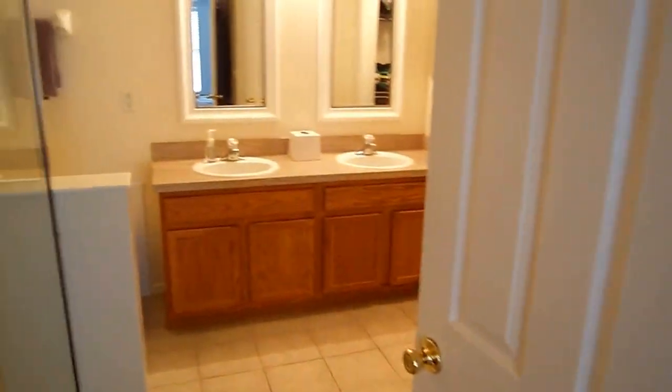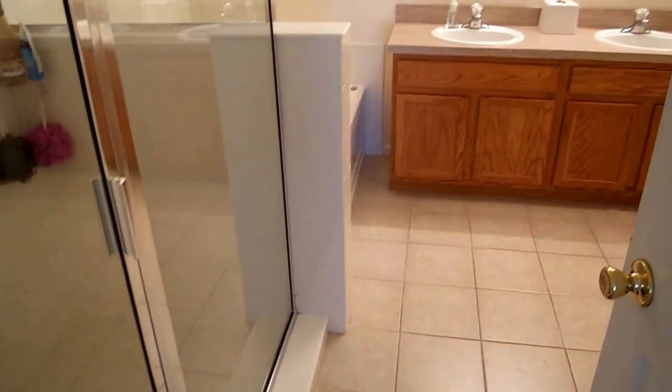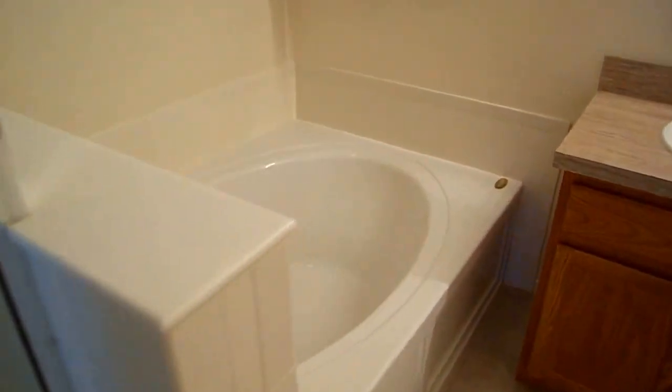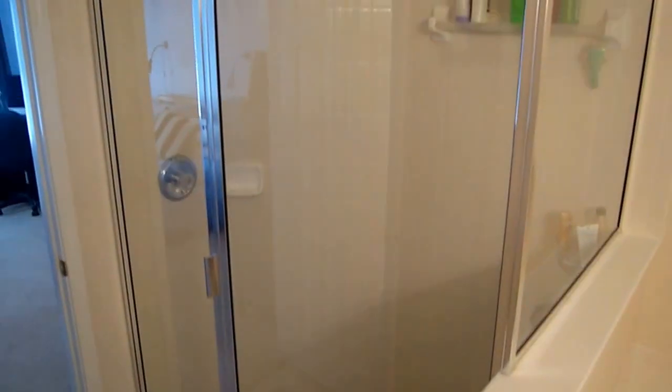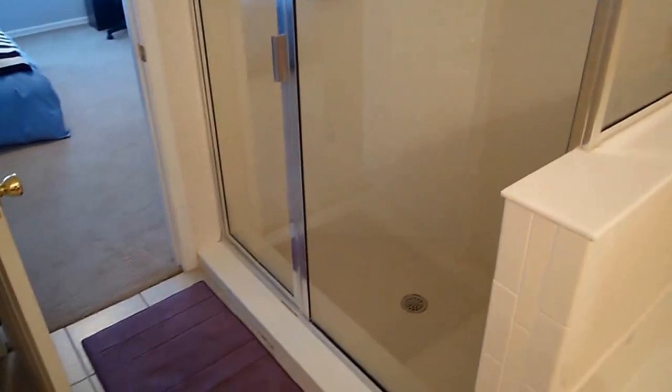Coming into the master suite, we have a good sized jacuzzi tub, and immediately here on my left is the walk-in shower — lots of space here. And now let's take another look at this really good sized walk-in shower. Water closet through that door right there. Master closet, good size, walk-in.